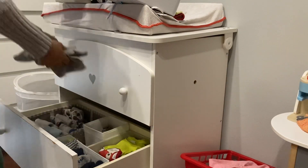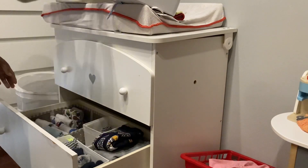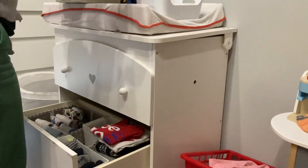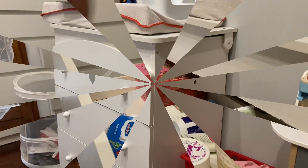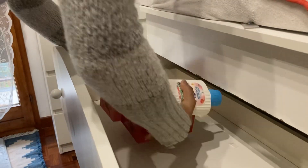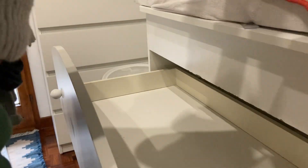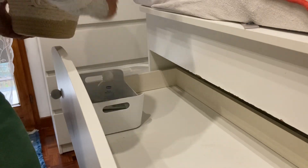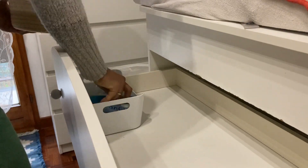Estos contenedores me ayudan mucho porque así puedo dividir y separar las cosas que utilizo en casa de las que llevo al círculo. Me ayuda demasiado a tener el armario bien organizado. Aquí voy a organizar las cremas: primero le voy a quitar el polvo y después voy a organizar todas las cremas, lo que utilizo más cotidianamente cada vez que lo tengo que cambiar, porque todavía usa pañales.